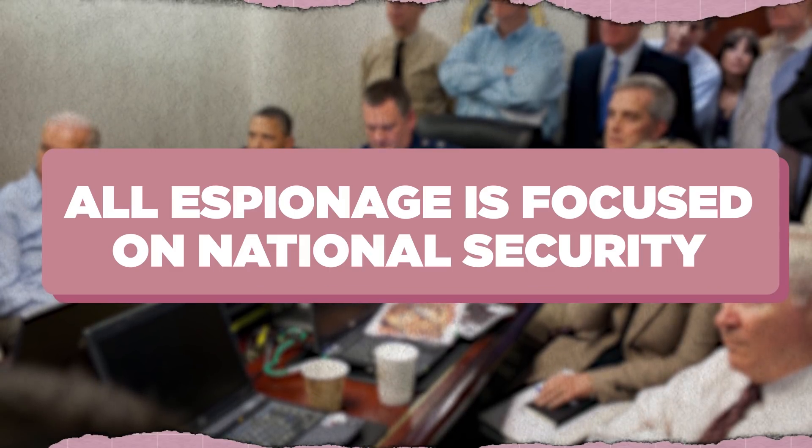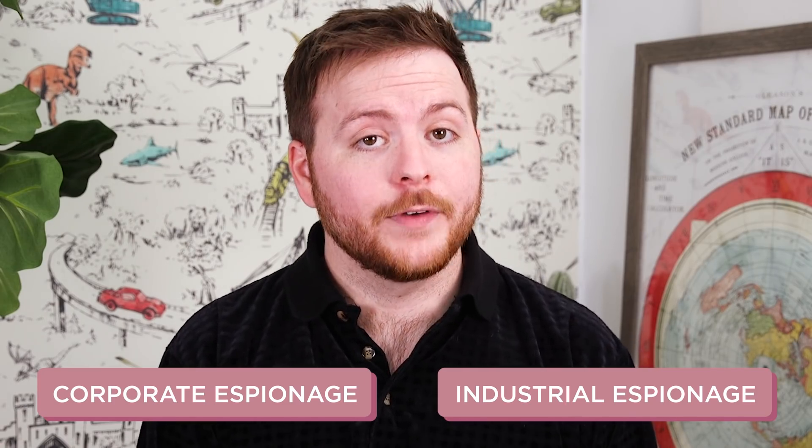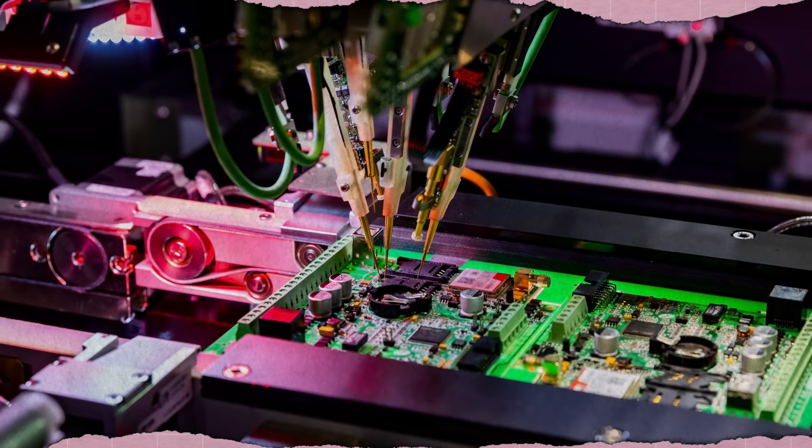All espionage is focused on national security — not quite. Industrial and corporate espionage are two very active forms of intelligence gathering because, believe it or not, money is a pretty big motivator to commit crimes. These types of espionage are conducted for commercial purposes instead of national security and can include stealing trade secrets, snooping around for info on industrial manufacturing techniques, nabbing customer data sets, getting a peek into research and development, finding out about prospective deals, etc.